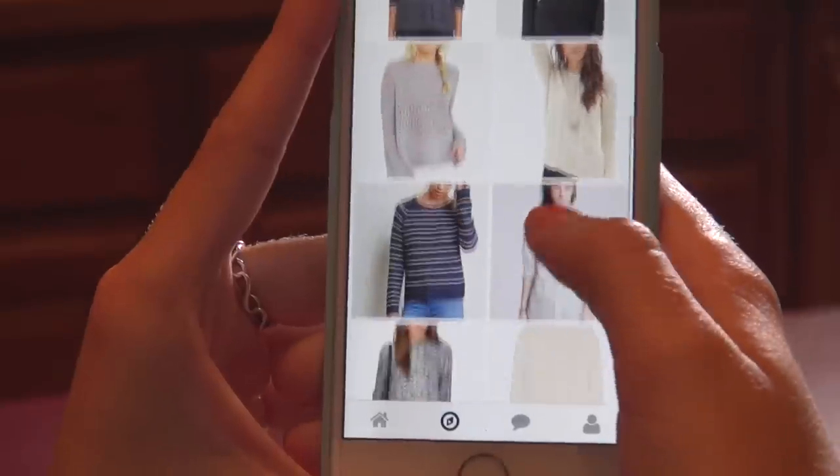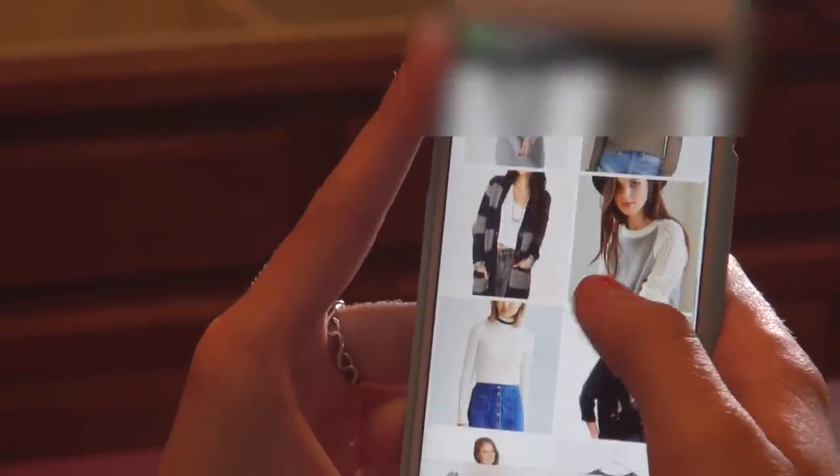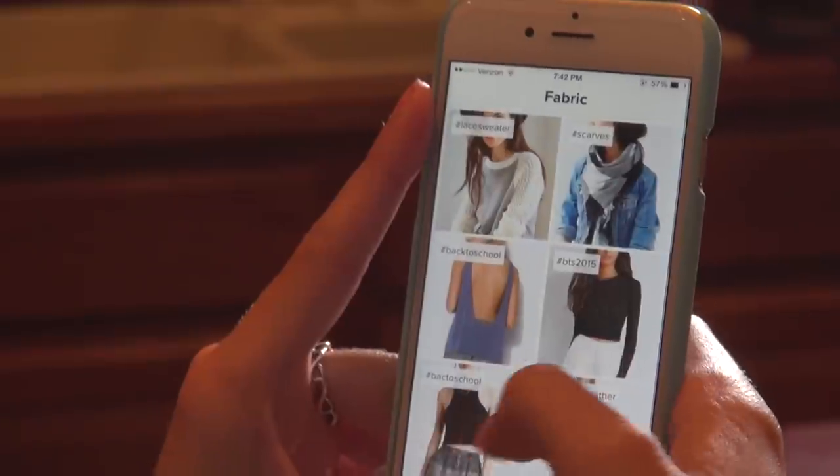You can scroll through and they have different categories like crossbody purses, sweater weather, and you can look at different sweaters and things to wear with them — so you get good ideas for stuff to wear to school. The best part is it notifies you when something is on sale and tells you right where to get it.